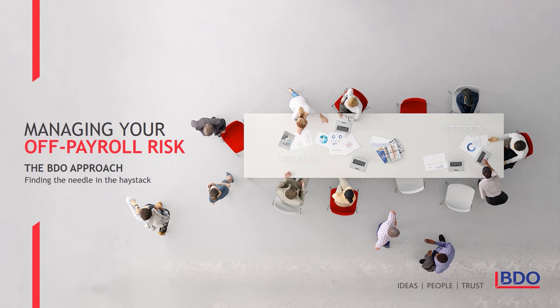The new rules have brought into sharp focus the risks that can arise from the use of all forms of off-payroll labour, not just personal service companies or PSCs for short. We're very aware that organisations are focusing on dealing with the impact of COVID-19, and all of our advice on this pressing matter can be found on our COVID-19 landing page. But for now let's look into the risks posed by using off-payroll labour and how BDO can help you manage them.